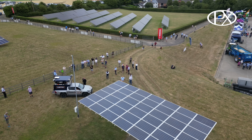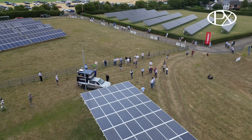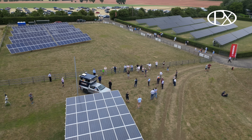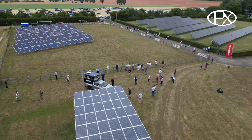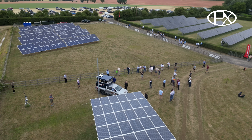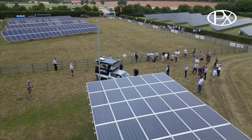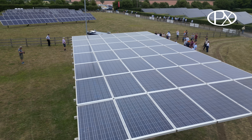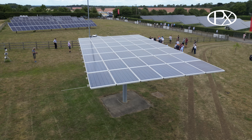Asking for a show of hands of anyone with solar PV installed gets a reluctant response — most of the audience appears to be here because they're interested in solar. Solar PV has never been cheaper and is probably the best solution for reducing energy bills on farm. Unlike wind turbines, it doesn't produce around-the-clock power, but it doesn't have the costs associated with preventative maintenance and upkeep — it's the most fit-and-forget renewable energy solution available.